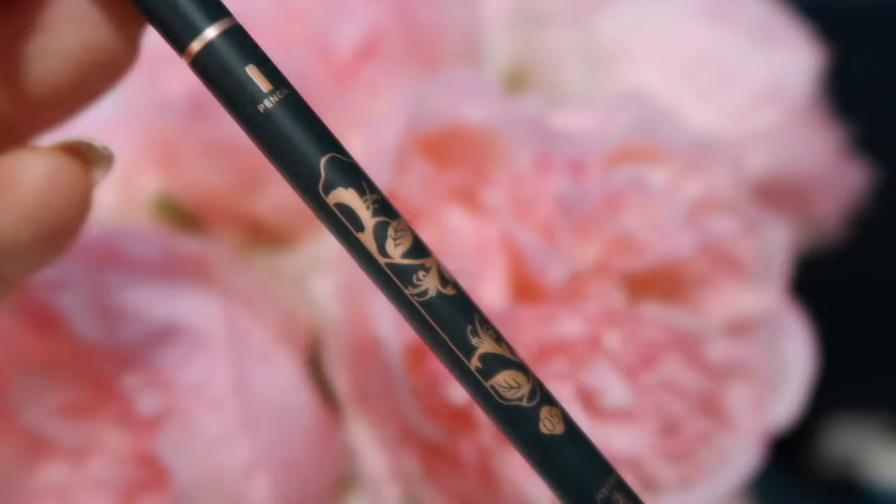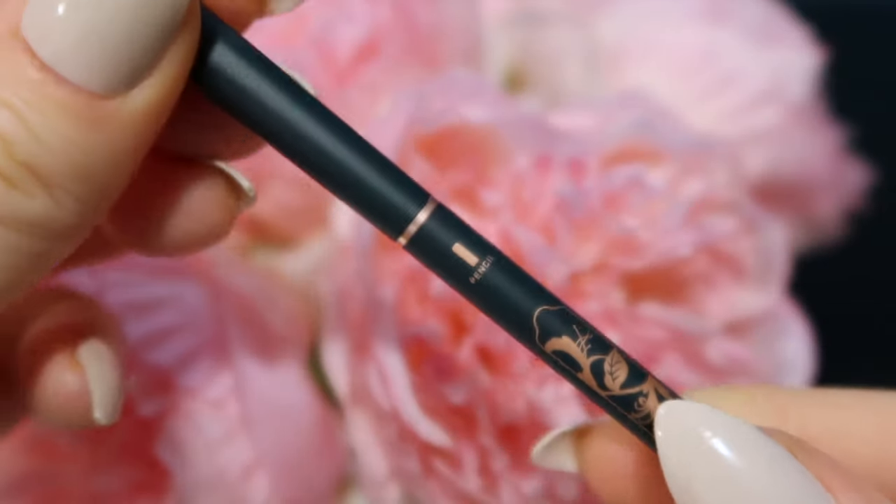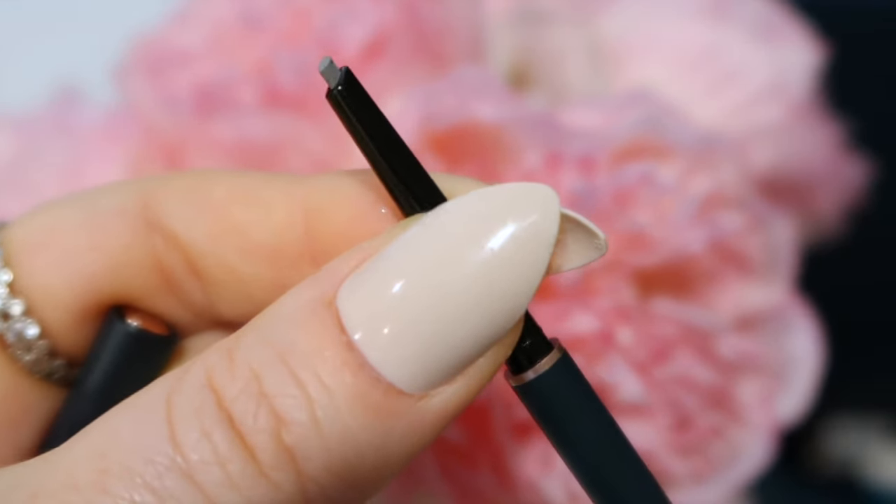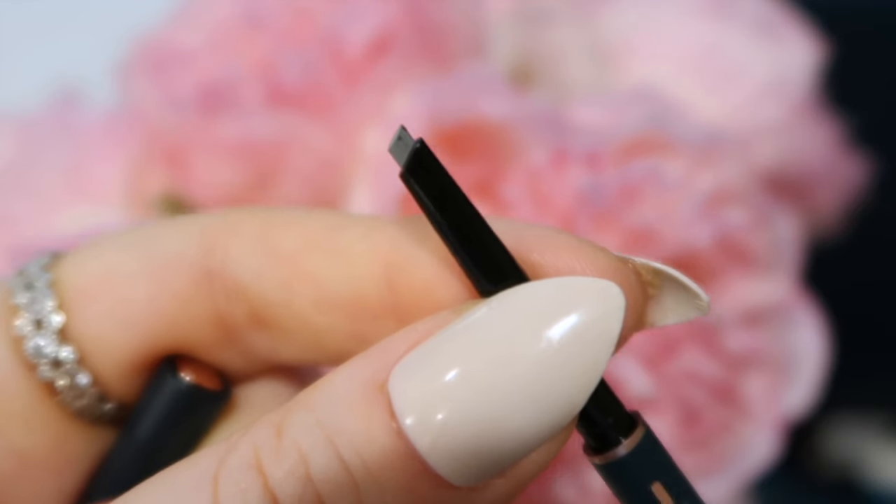Now one of my favorite products is the Florasis eyebrow pencils. What's really unique about these is that they are made with an innovative powder-based formula — very unique and different. What makes them really special is how natural they make your brows look. You don't look like you have drawn-on brows at all; your brows come out looking effortless and natural. These brow pencils give you that brow-like hair effect.